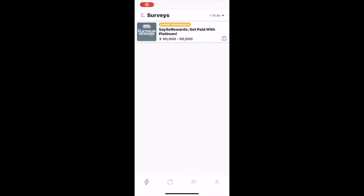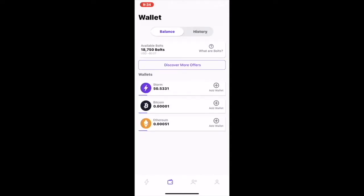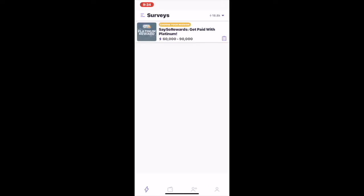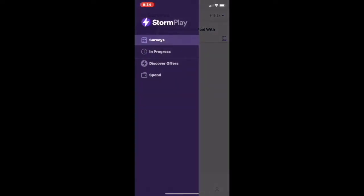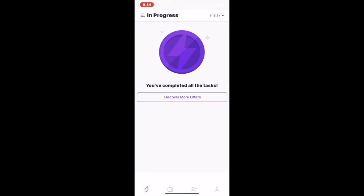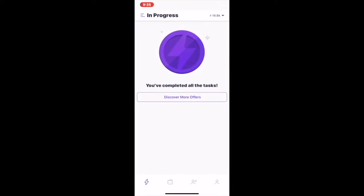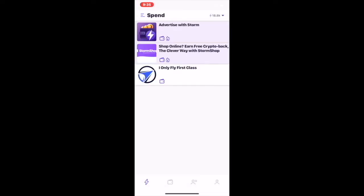Stormplay, available on iOS and Google Play, is a mobile app that allows you to earn crypto by completing micro tasks such as surveys. You can also earn by referring users to the app. You'll be able to see any surveys that you have in progress, discover new ways to earn, and also see how you're able to spend your Storm tokens.